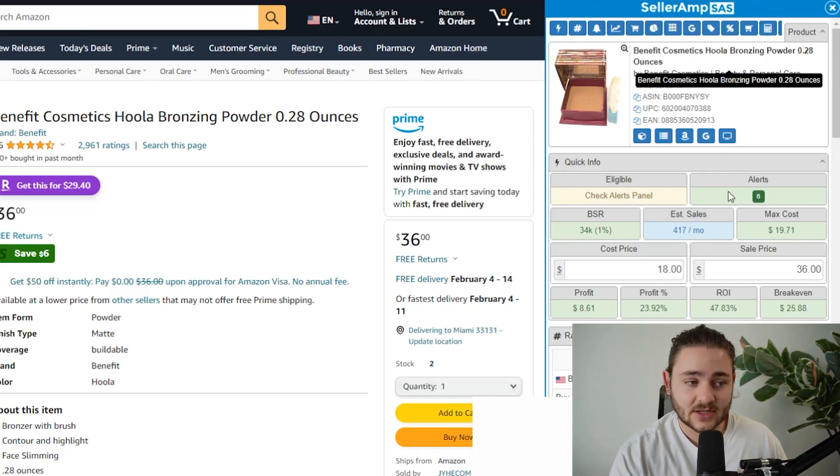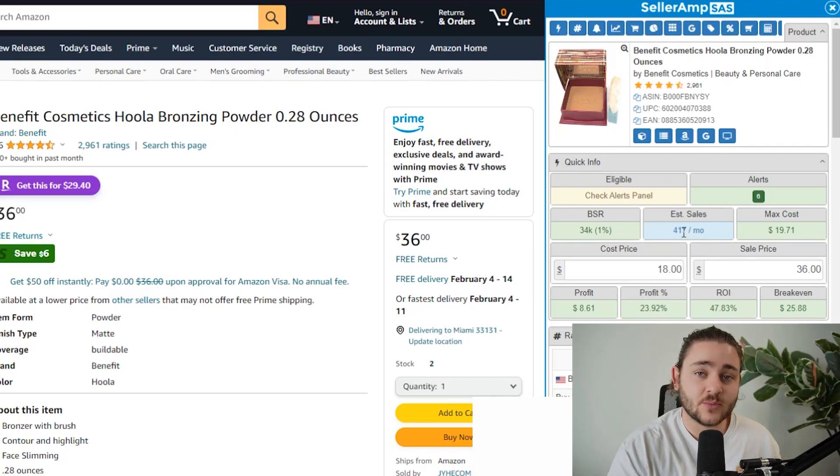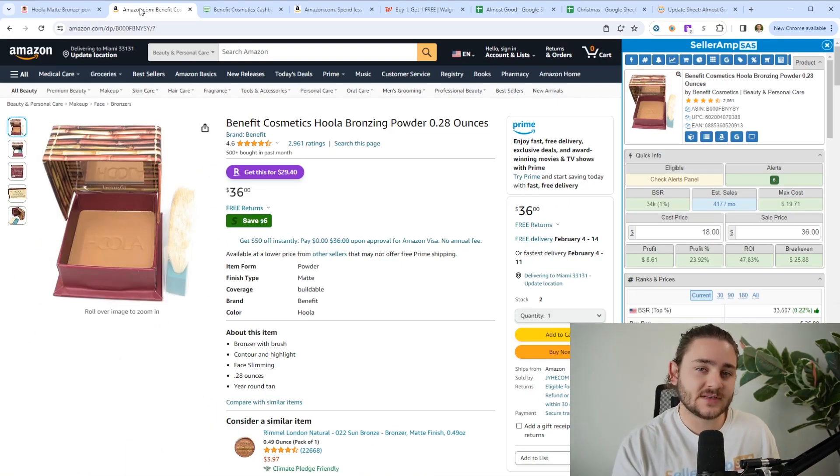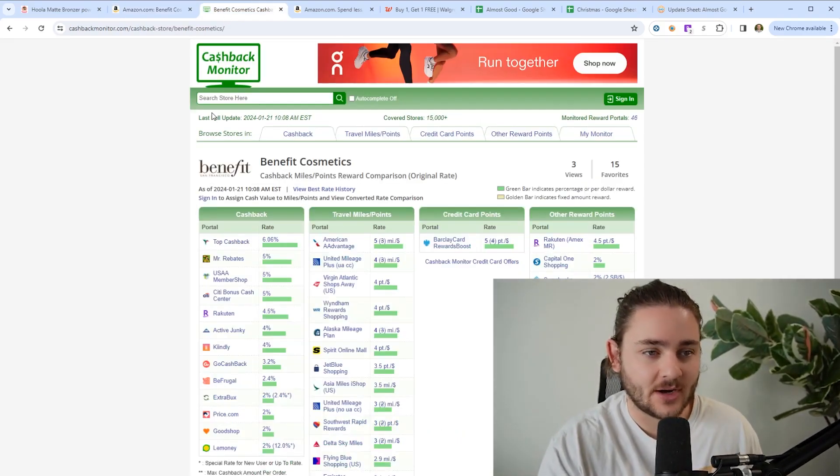According to our tool SellerAmp right here, it sells over 400 times a month, so you can be relatively assured that you are going to make a good profit on this item and it sells well. But we can take this a step further, and that's leveraging the highest cashback potential possible.